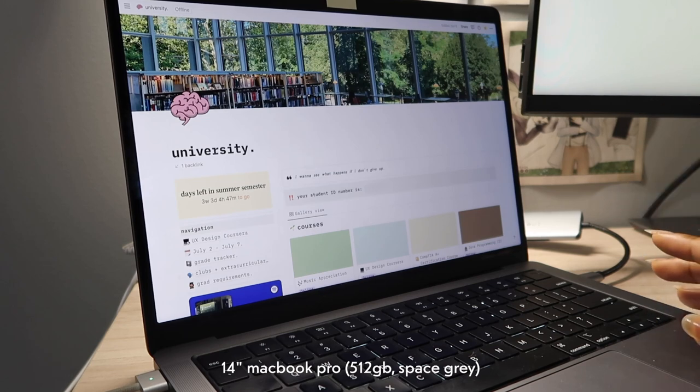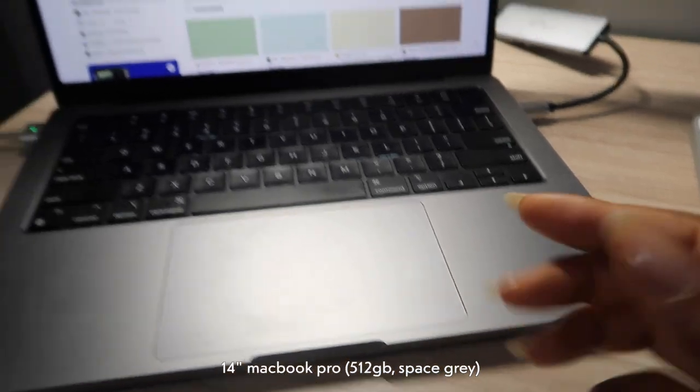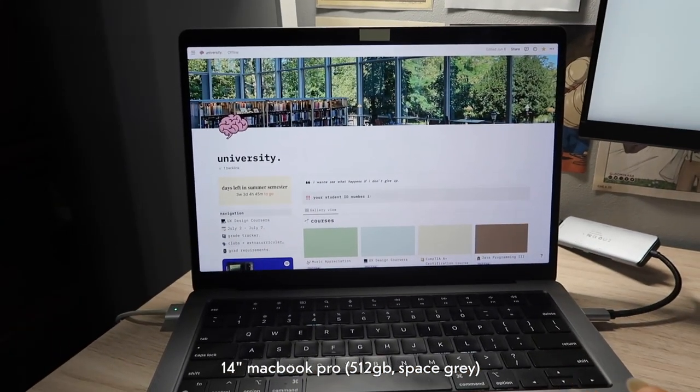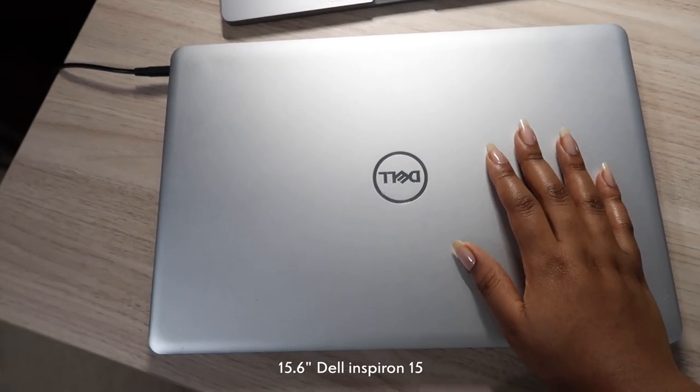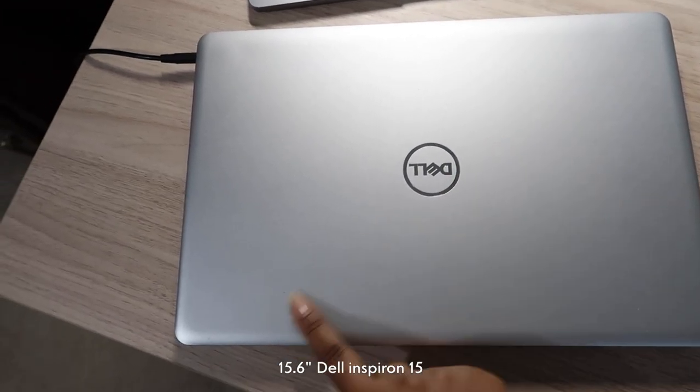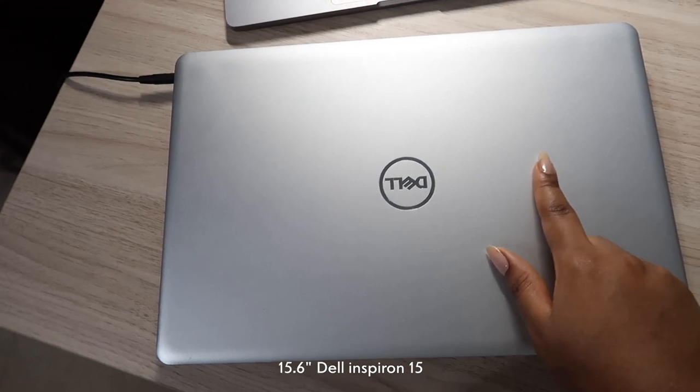Starting off with the tech on my desk, my personal laptop is the 14-inch MacBook Pro in space gray — it has 512 gigabytes and an M1 chip. I have another laptop I use for programming, which you've seen in my study vlogs, and it's the 15-inch Dell Inspiron 15.